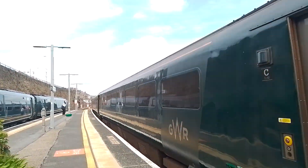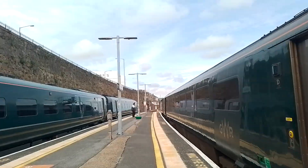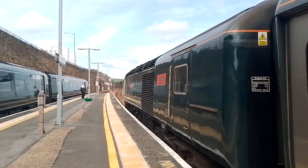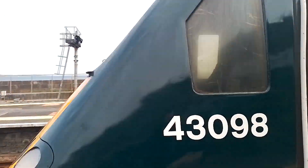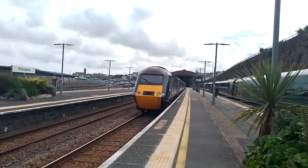Not a bad train this on the whole. It's pretty nice to have an HST pulling in at Penzance, right next to its predecessor the 10-car IET. This is 43098 Walton Castle at the back, coming into Penzance, and at the front is 43194.